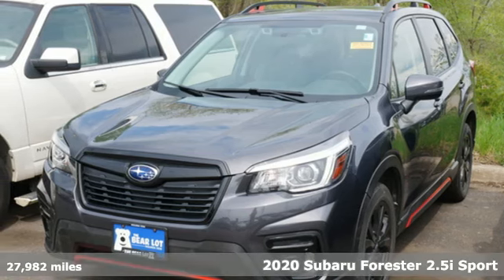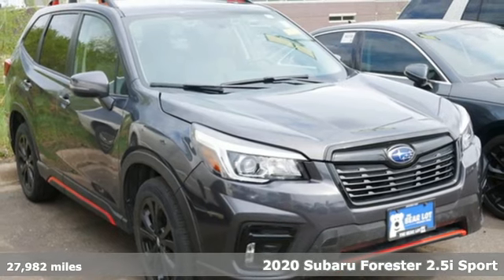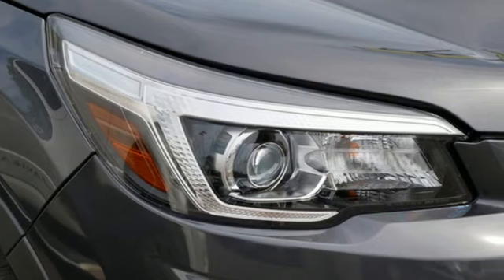It's a 2020 Subaru Forester. Live up to your potential — the potential to experience great things and small in a Forester. It boasts an impressive list of features like these.